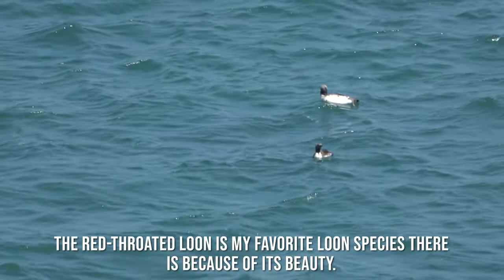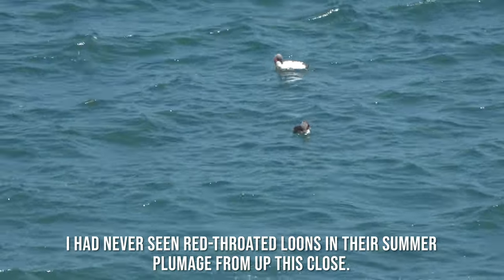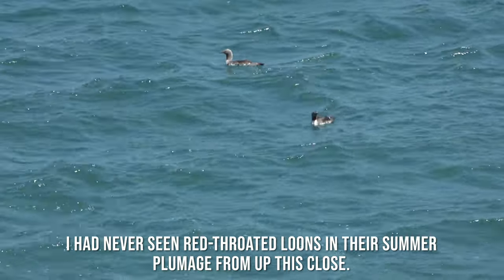The red-throated loon is my favorite loon species there is, because of its beauty. I had never seen red-throated loons in their summer plumage from up this close.